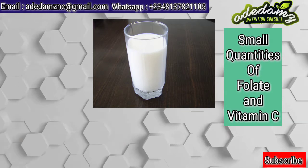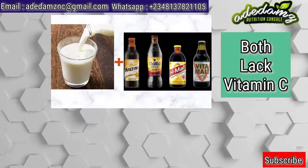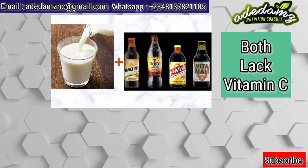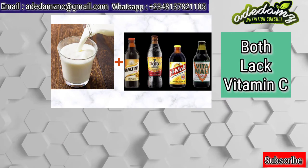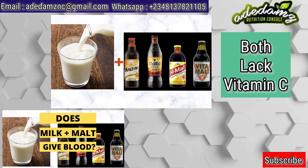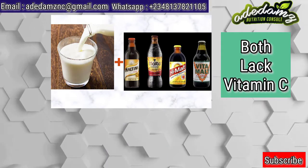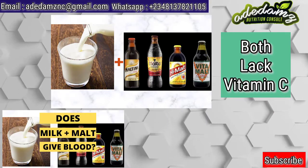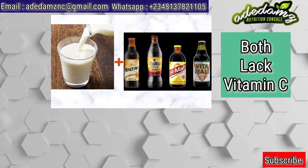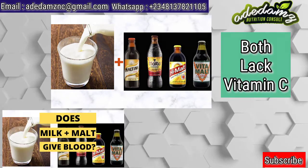This condition is called vitamin deficiency anemia. Both milk and malt lack vitamin C. Studies have shown that vitamin C helps to enhance iron absorption. Taking vitamin C with non-heme iron food sources will enable the non-heme iron to be stored in a form which is more easily absorbable by the body. Many dietary sources of iron produce the non-heme iron form, which is not readily absorbed by the body. Taking it with foods that are rich in vitamin C will help in the absorption of iron.